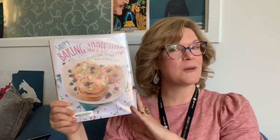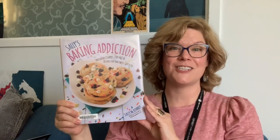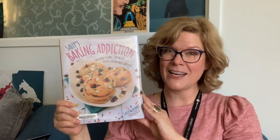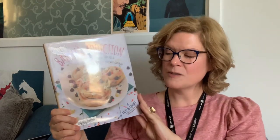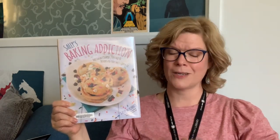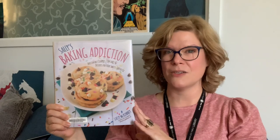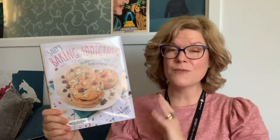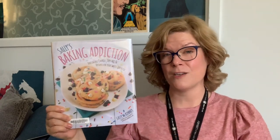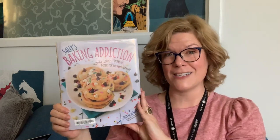Next up is the cookbook based off of the very well-known baking blog Sally's Baking Addiction, by Sally McKinney. I like this particular cookbook because it covers a wide variety of baking recipes — cakes, cookies, cupcakes, pies, candy, all different types of treats. And if you've baked any recipes from her blog and you've had good luck, this might be a great choice to check out for the holiday season.